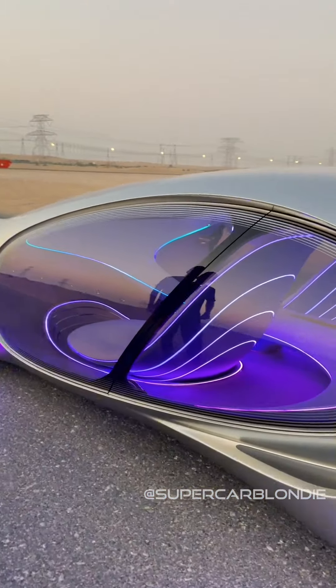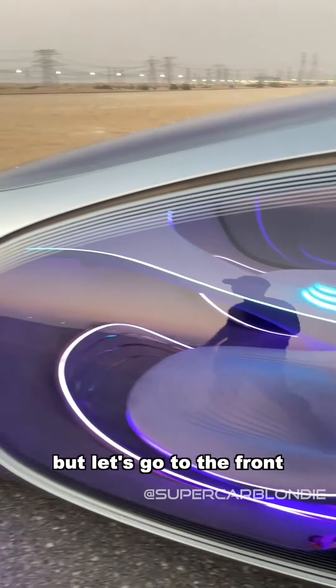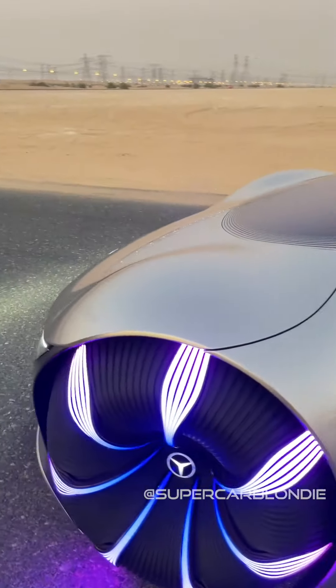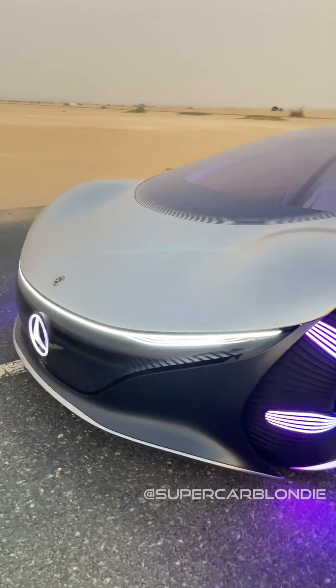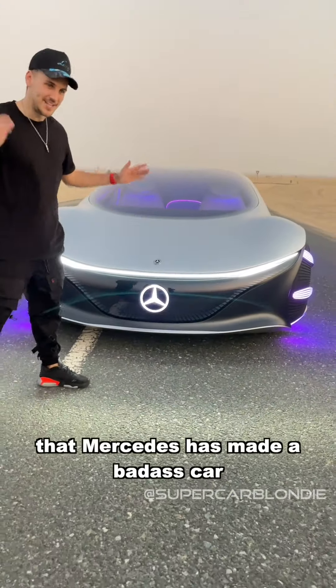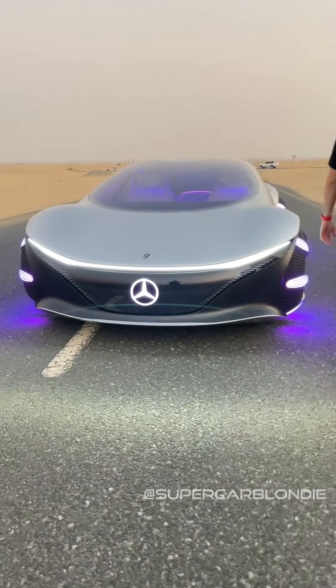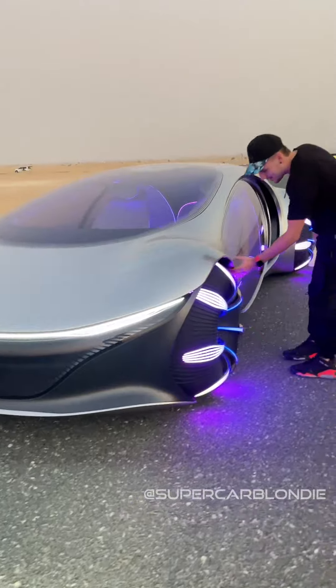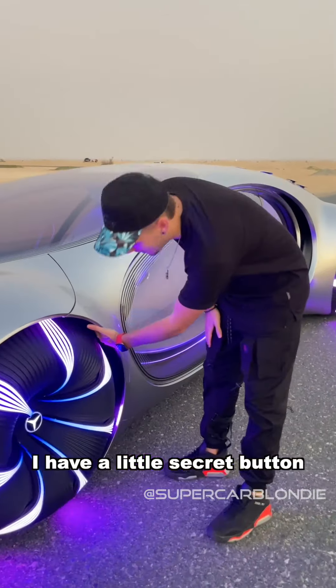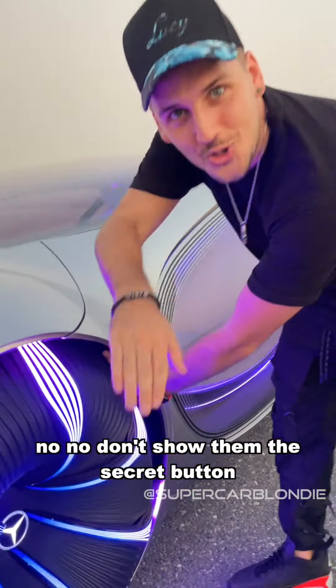On the inside, a little sneak peek of what I'm about to show you. Let's go to the front — there's the Mercedes logo, telling everybody that Mercedes has made a badass car. Let's go inside because this thing is wild. There's a little secret button, a little fingerprint scanner.